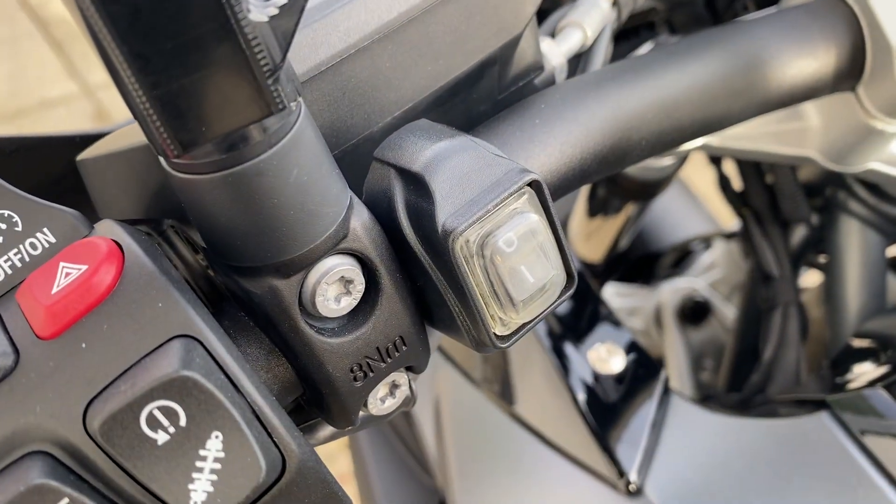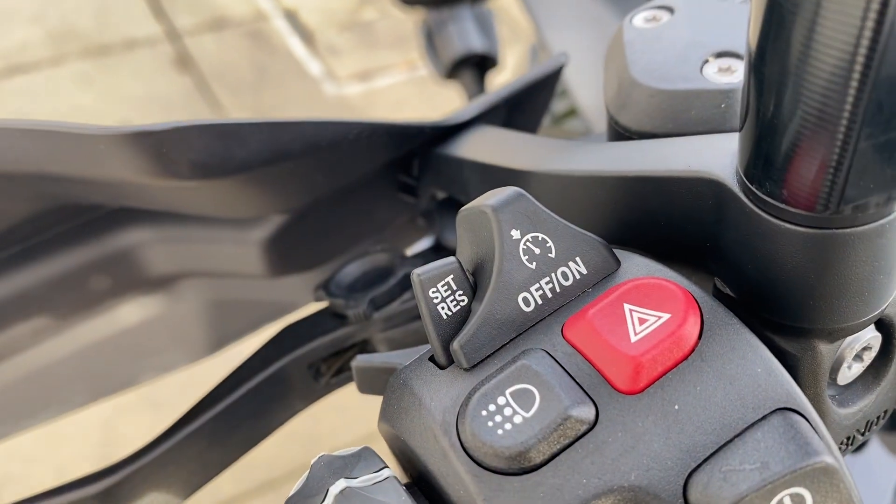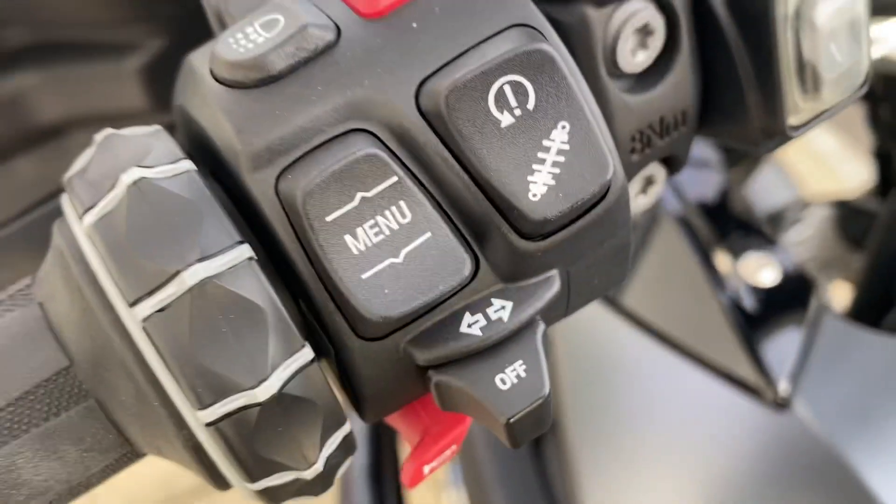On the left side controls, you have the additional fog light switch, cruise control, daytime riding lights, and your electronic suspension.